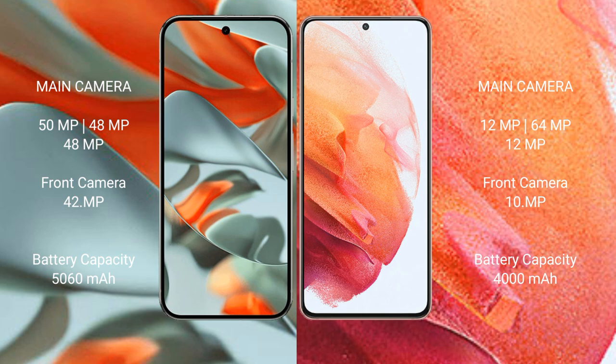The Google Pixel 9 Pro XL has a 5060mAh battery with 37W fast charging support. The Samsung Galaxy S21 has a 4000mAh battery with 25W fast charging support.